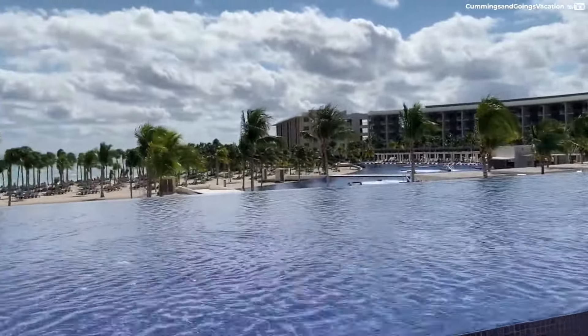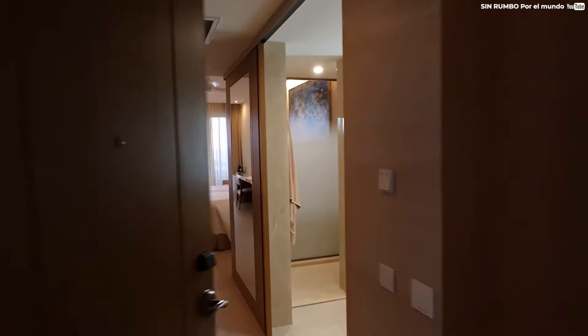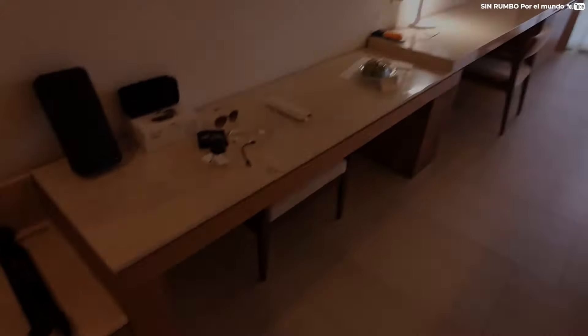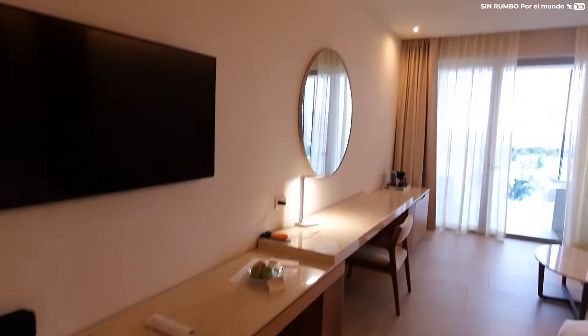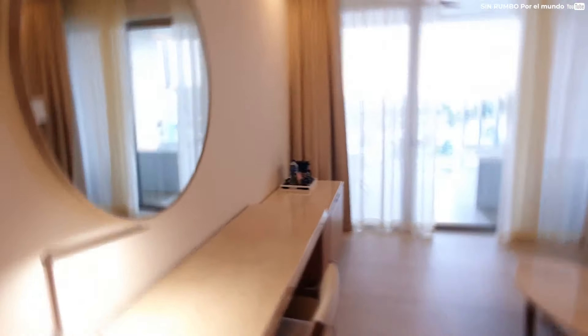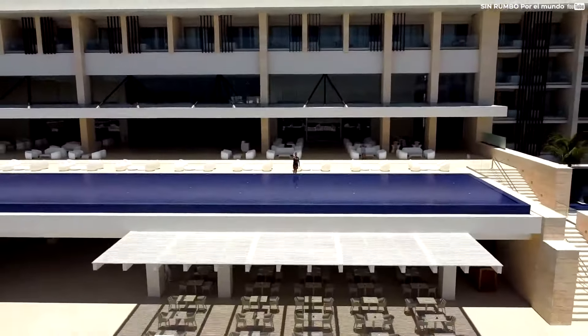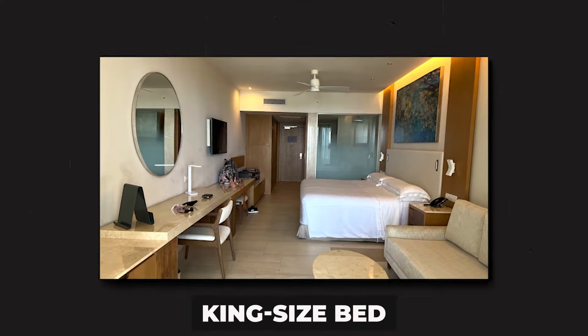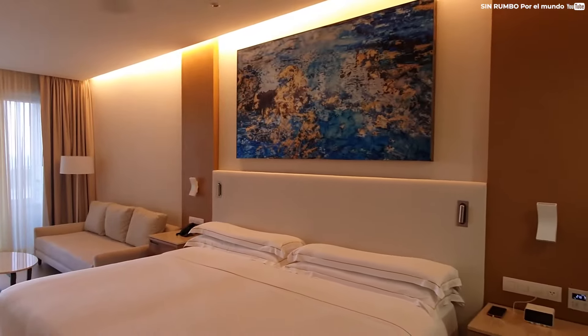We'll begin this tour by giving you a review of the rooms. The Barcelo Maya Riviera has a variety of room types to suit the needs of different travelers. Some of the room types available include the standard rooms, which are spacious and comfortably furnished with a private balcony or terrace. Standard rooms come with a king-size bed or two double beds and can accommodate up to three people.